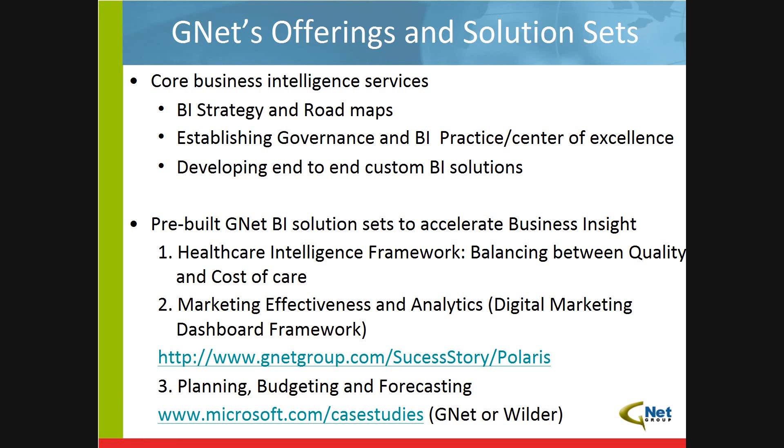We have three pre-built solutions to act as accelerators for business insight. For those of you in the healthcare field, our healthcare intelligence framework helps provider organizations better manage the balance of quality of care with the cost of providing it. Our digital marketing dashboard framework helps marketing departments understand how effective their campaigns are and how to measure that hard-to-measure return on marketing investment. And as we alluded to earlier, we offer an end-to-end planning and budgeting solution, which we'll get into in more detail later in the hour.